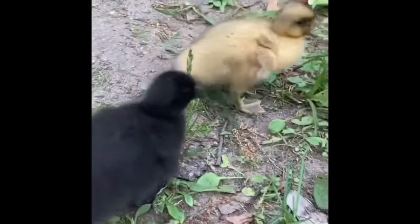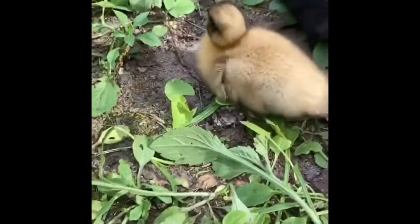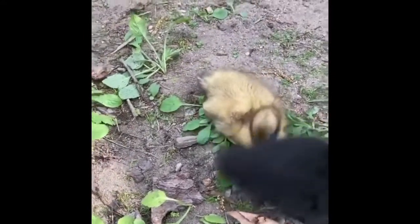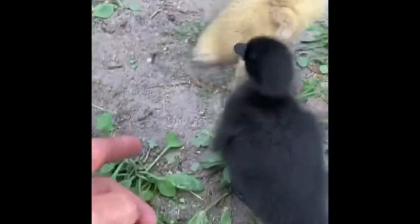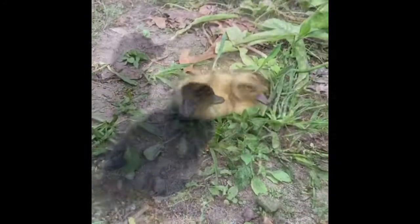Also, some vitamin B liquid supplements also have a little bit of niacin in them — that can be a great way. Peas as a food source have some niacin, but I highly recommend against the snack route in terms of ways to get additional niacin for your ducklings.